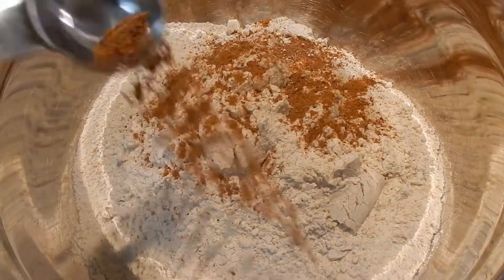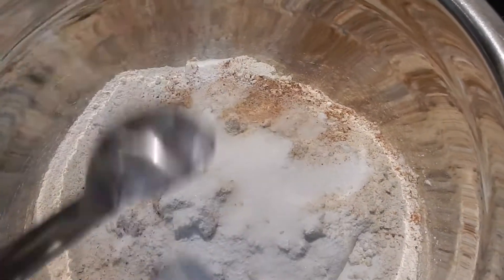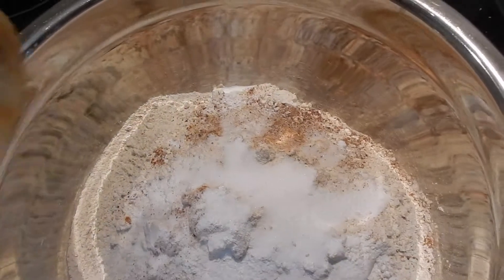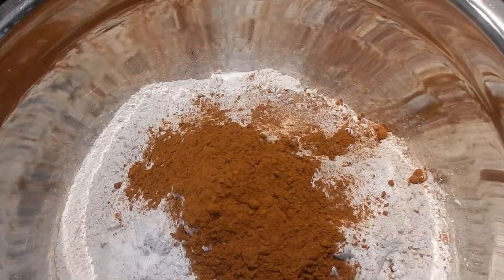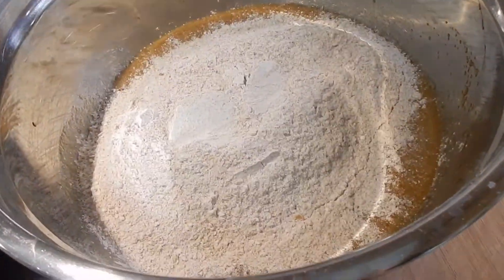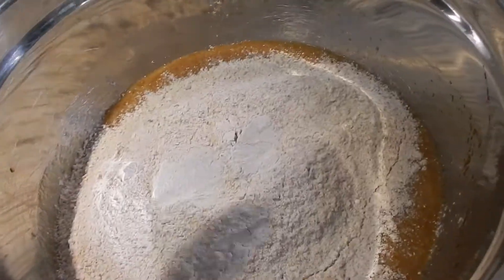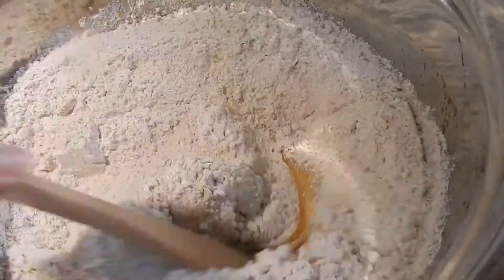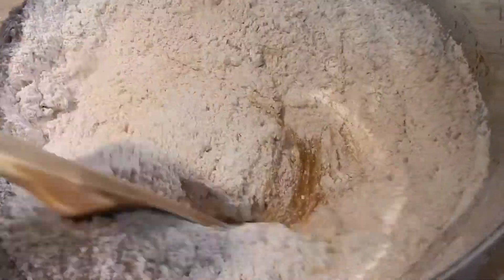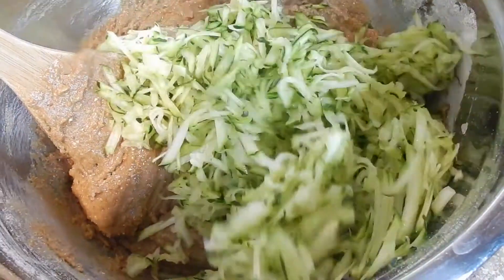I mixed in some flour — I used whole wheat flour because that's all I had and it didn't seem to make much of a difference — then some nutmeg, salt, baking powder, baking soda, and cinnamon. We don't measure cinnamon in this house, we just dump it in. Next, add your dry ingredients to your wet ingredients and mix until combined. The batter is quite thick, so a stand mixer might be a good idea. Then add in your zucchini and mix it all in.